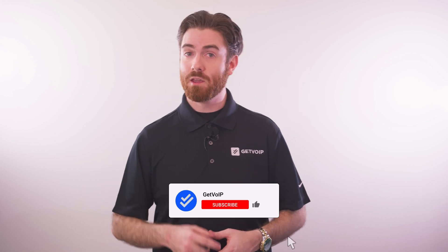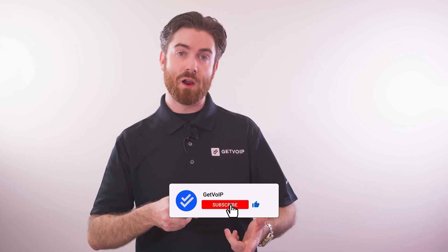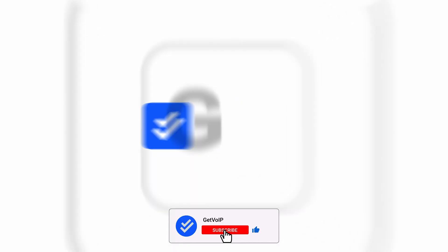If you found this video informative, give it a like, smash that subscribe button, and hit the notification bell below to keep up with our journey and simplify the VoIP world. Until next time, this is Nate from Get VoIP.